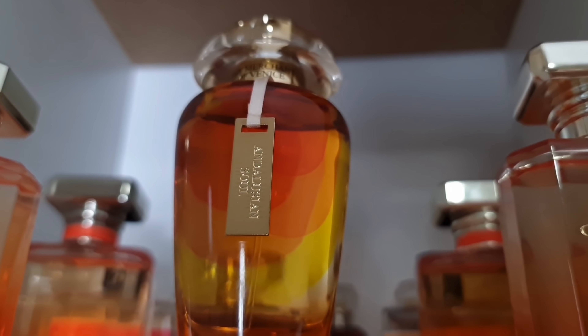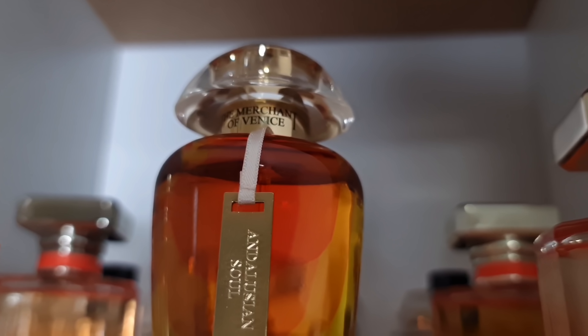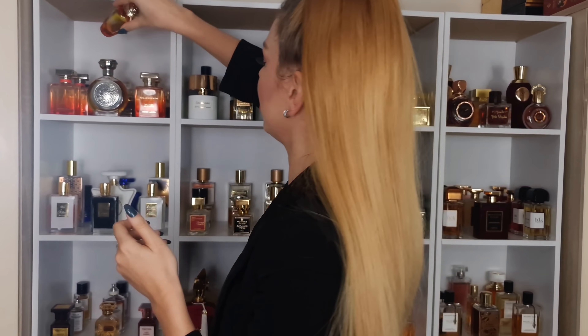In the back we have Andalusian Soul — beautiful, incense-y, gourmand, it has almost like a biscuit vibe. I just adore this scent. It's niche but it's pretty affordable — I think you can find the 50ml for like 60 pounds, which is not bad for a niche perfume.